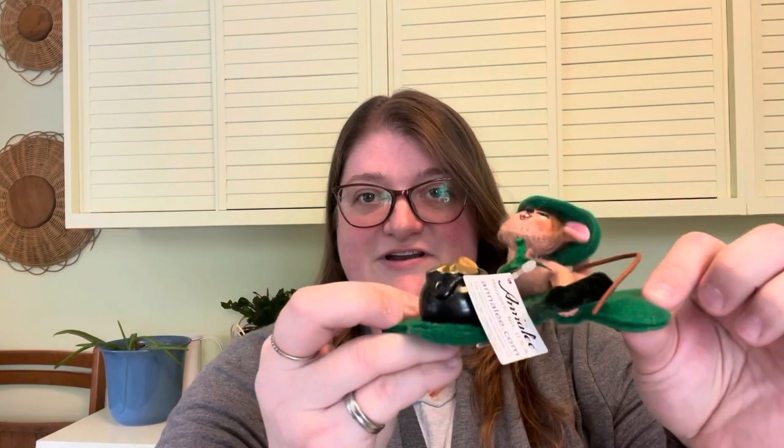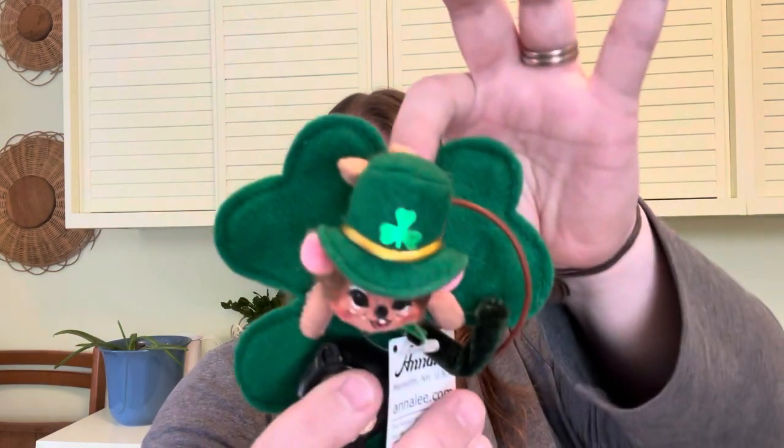I also have this little guy — he's lounging on a three-leaf clover with his pot of gold and his cute little hat with another clover on it. When they're three leaves they're clovers; when it's four leaves they're shamrocks. This little guy is another 2010 Anna Lee, a three-inch pot of gold mouse. These St. Patrick's Day pieces run about $17 to $25 depending on the piece.